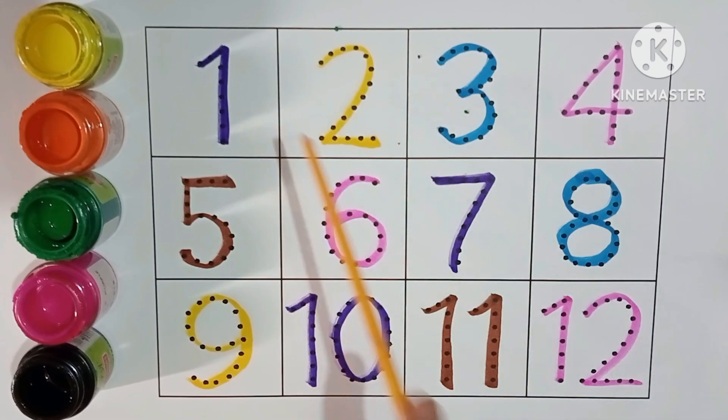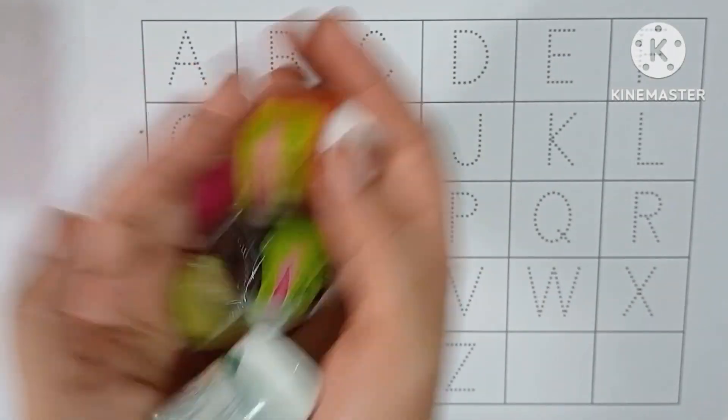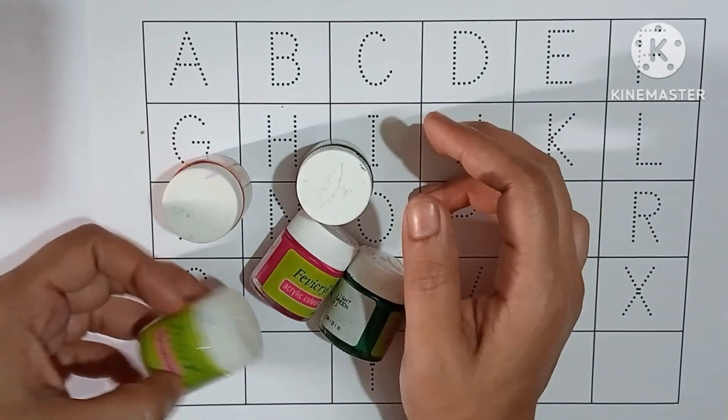One, Two, Three, Four, Five, Six, Seven, Eight, Nine, Ten, Eleven, Twelve. Seven, Six. Nine, Seven. Hello.